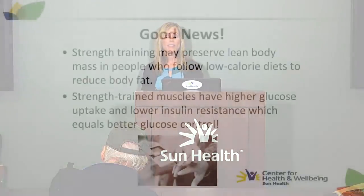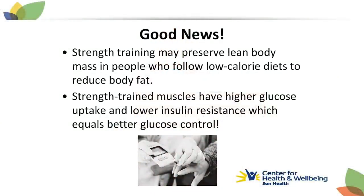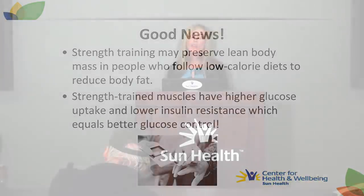People who add strength training to their routine while restricting calories can help preserve lean muscle mass. When we reduce calorie intake without strength training, we can lose muscle mass as well. Strength training while reducing calories helps preserve that muscle mass. When you have more muscle mass, you're also utilizing more blood sugar for fuel, which helps lower insulin resistance and overall improves glucose control.